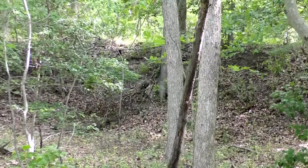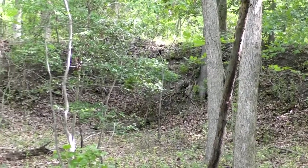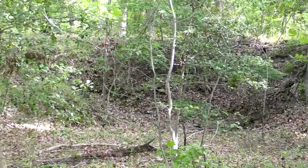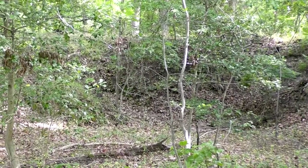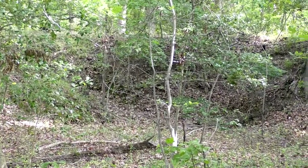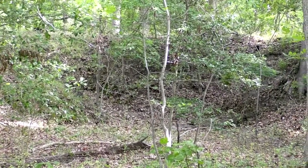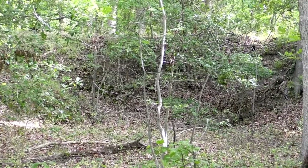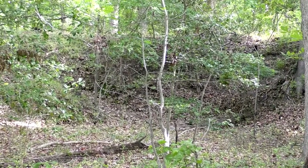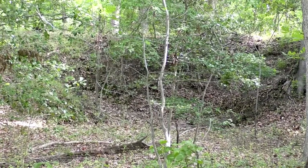Should these lines have been assaulted by Confederate forces, these tall earthen mounds would have provided ample protection not only for the infantry but also for the artillery positions down here. We'll have a chance shortly to actually see where one of the artillery positions would have been stationed during that time period.